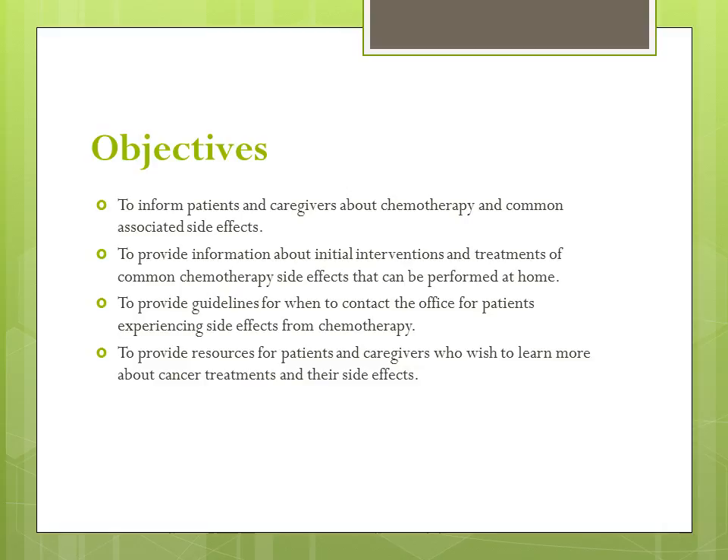Objectives: To inform patients and caregivers about chemotherapy and common associated side effects. To provide information about initial interventions and treatments of common chemotherapy side effects that can be performed at home. To provide guidelines for when to contact the office for patients experiencing side effects from chemotherapy. And finally, to provide resources for patients and caregivers who wish to learn more about cancer treatments and their side effects.